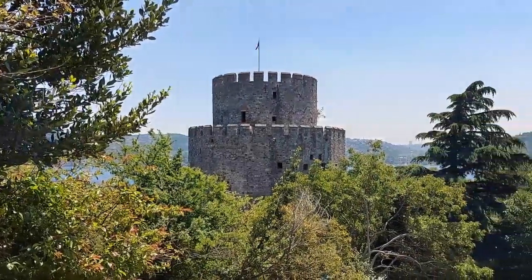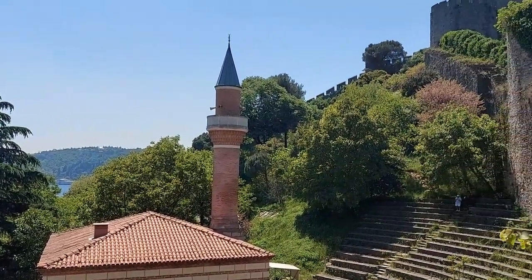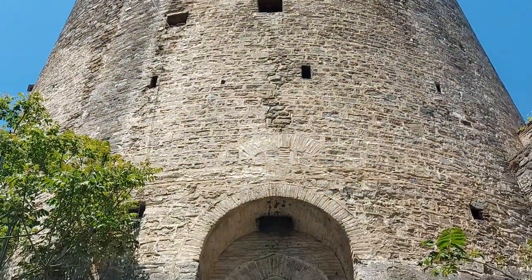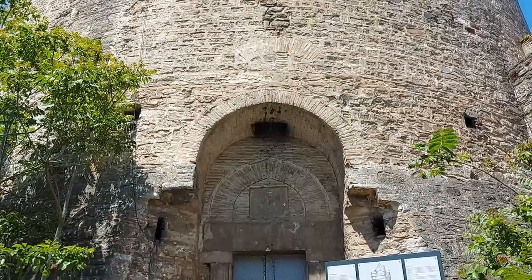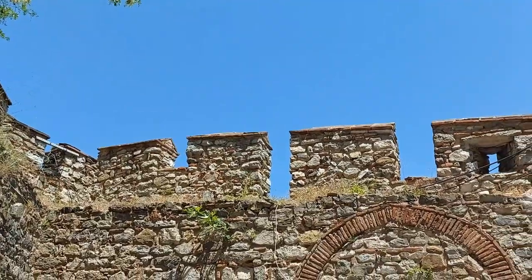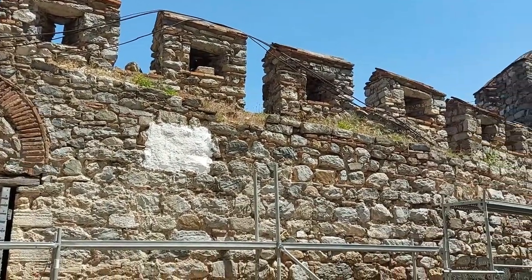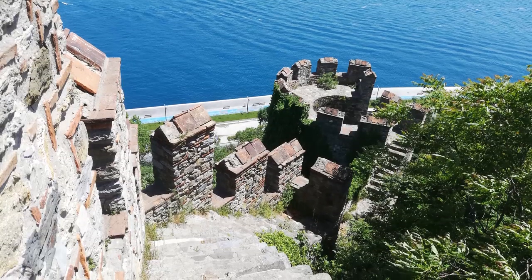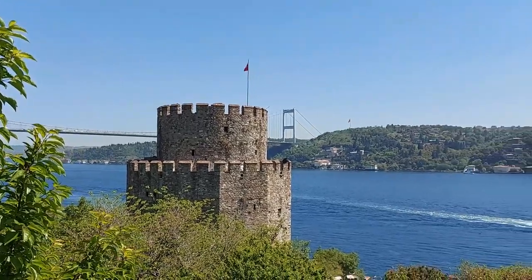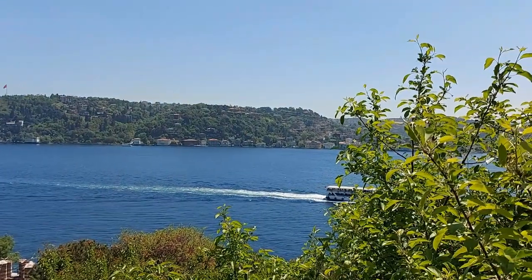Despite its grisly nickname of being the Throat Slitter Castle, the Rumeli Hisari fortress has welcomed visitors in for decades. With almost intact defensive walls and towers that are only missing the floors within the large towers themselves, it is an impressive fortification to visit. The restoration work may mean that the towers will once again be open to visitors to explore, and if a section of the wall could be opened up, it would make a visit to this fortress all the more impressive. There is also the smaller Anadolu Hisari fortress that was built in 1394 on the opposite side of the Bosphorus.